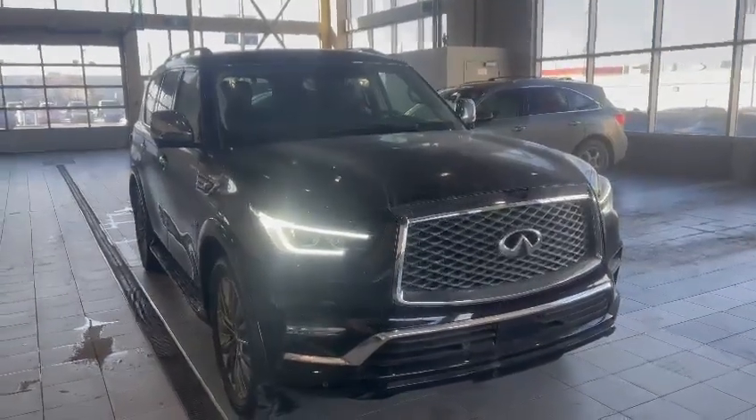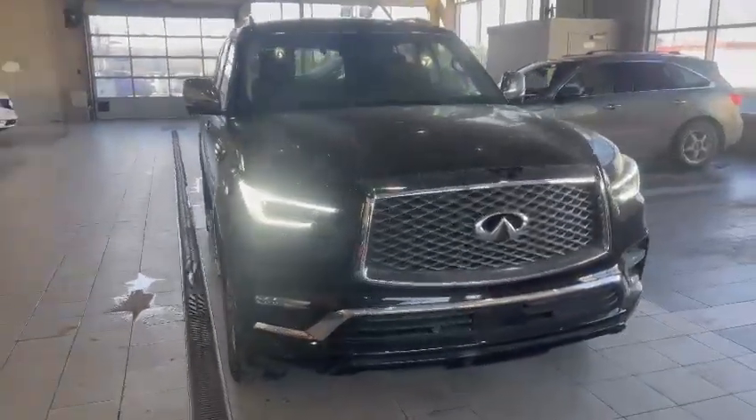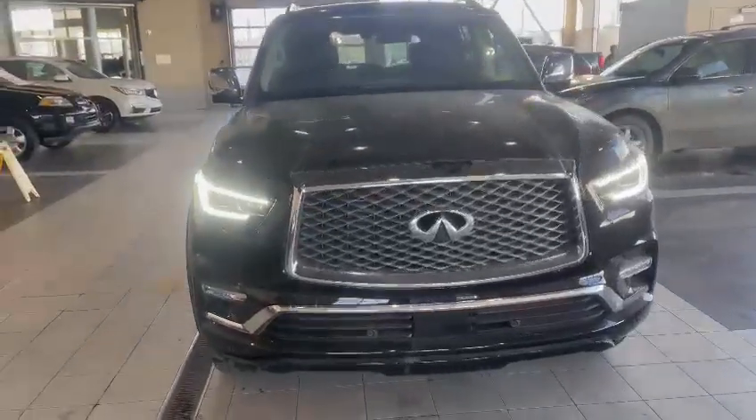Good morning, this is Nick here from Southview Acura. First, I just wanted to thank you so much for the inquiry on this 2019 Infiniti QX80.